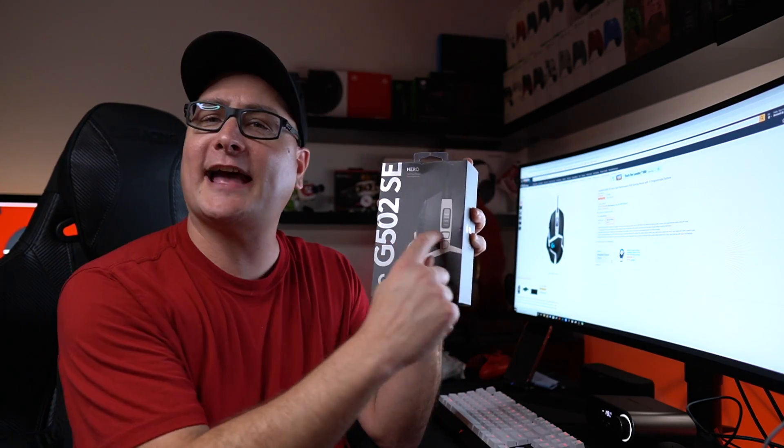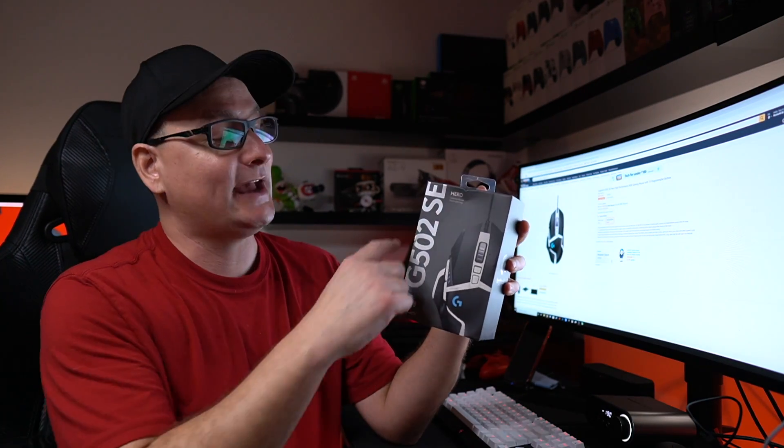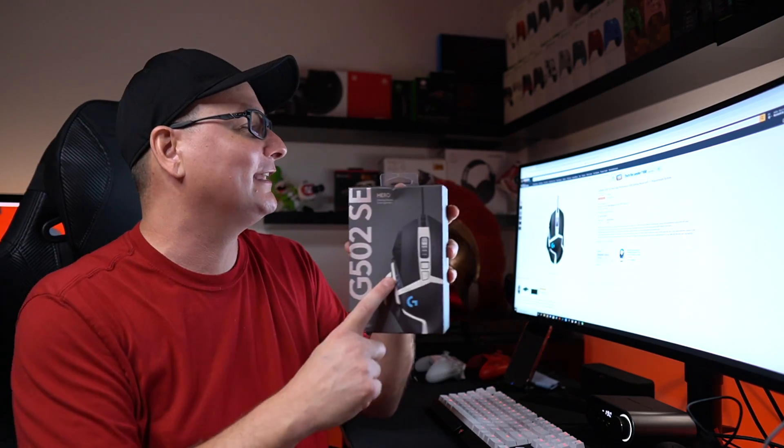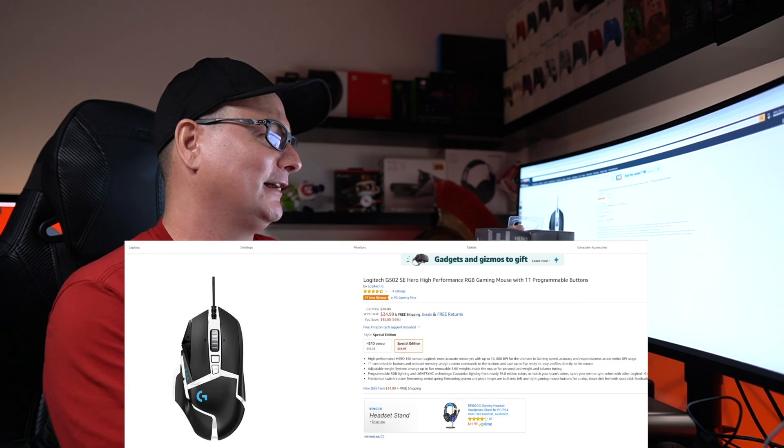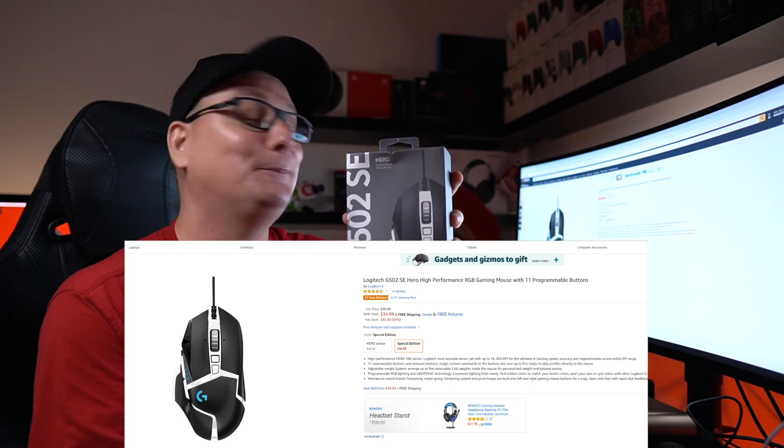Next we have the Logitech G502 SE — the special edition, which just means it has white accents on it. I used the original G502 when I first got into PC gaming and it really helped me out with all the buttons. I'll have a review coming up on this within the next week. Regular MSRP is listed at $80, though it's usually around $50. Right now you can scoop this SE up for $35 — what an absolute deal. Spoiler alert: yes, I do recommend it.